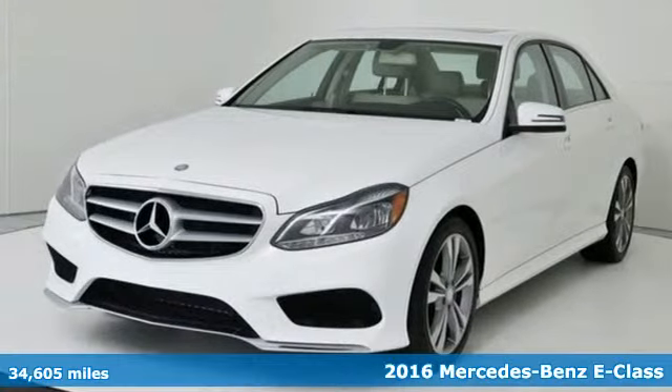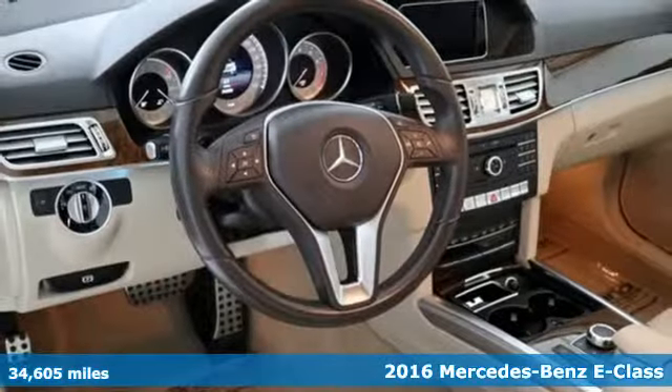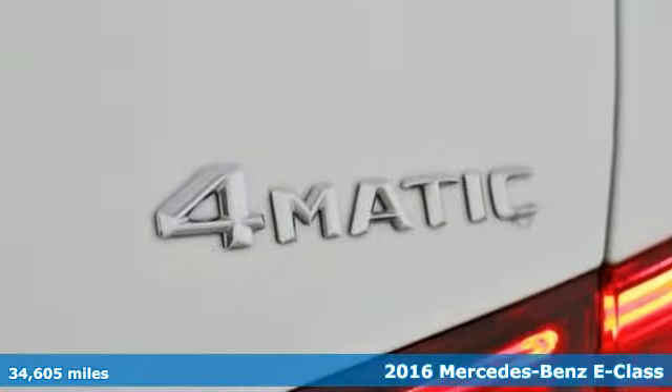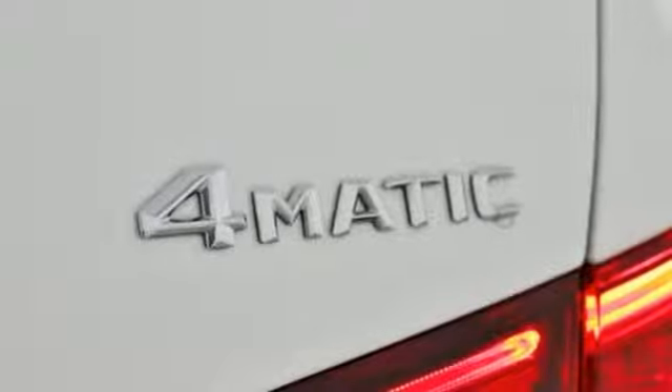Here's a 2016 Mercedes-Benz E-Class. Mercedes-Benz, an elevation of innovation, plus it offers an exciting list of features.